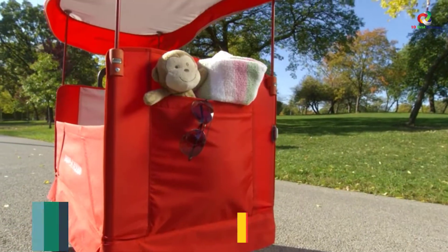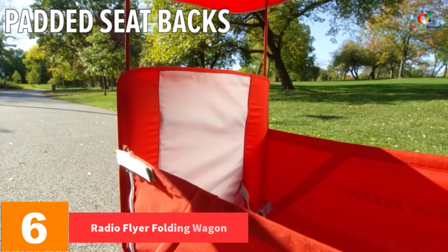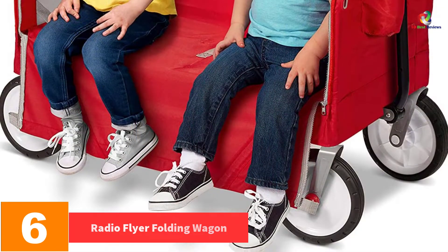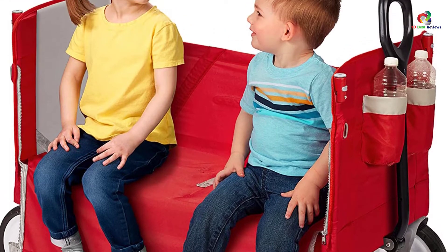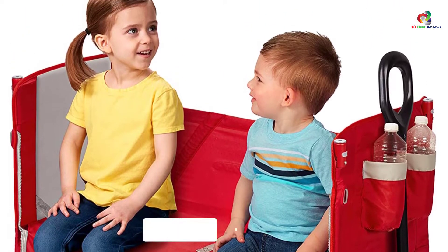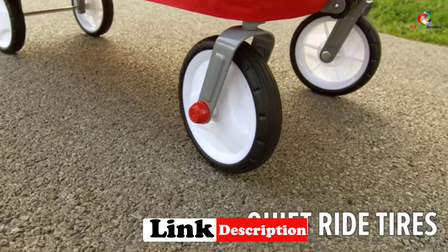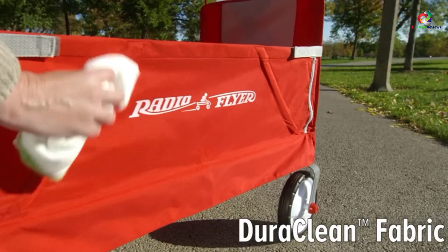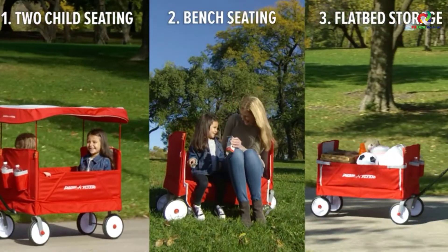At number six, we have the Radio Flyer Folding Wagon. This is a three-in-one wagon that provides hauling, two-rider seating, and can be used as a bench seat. One unique feature is that it has a canopy to protect your kids from harmful UV light. It has zippers that transform it into a bench for seating, a thick padded cushion on the back for comfort, and durable fabric that wipes clean.